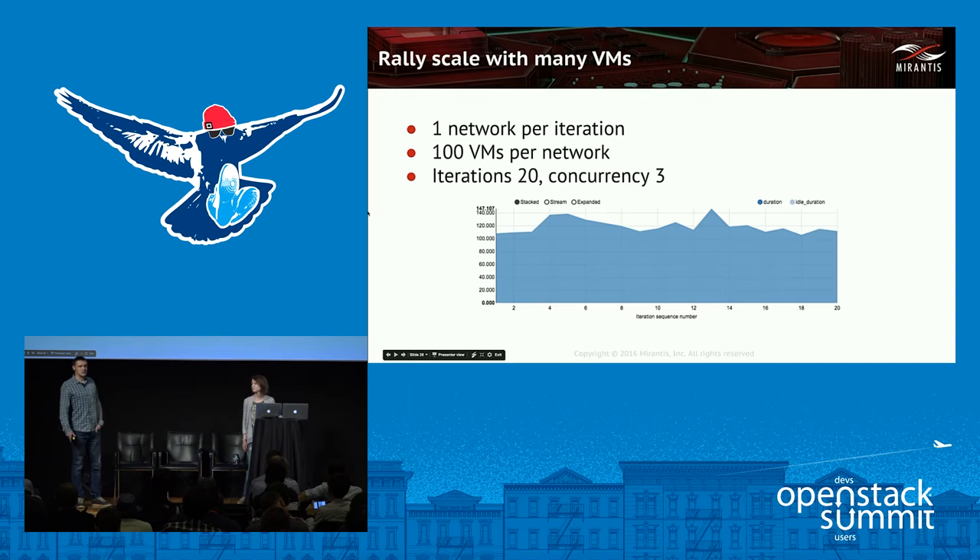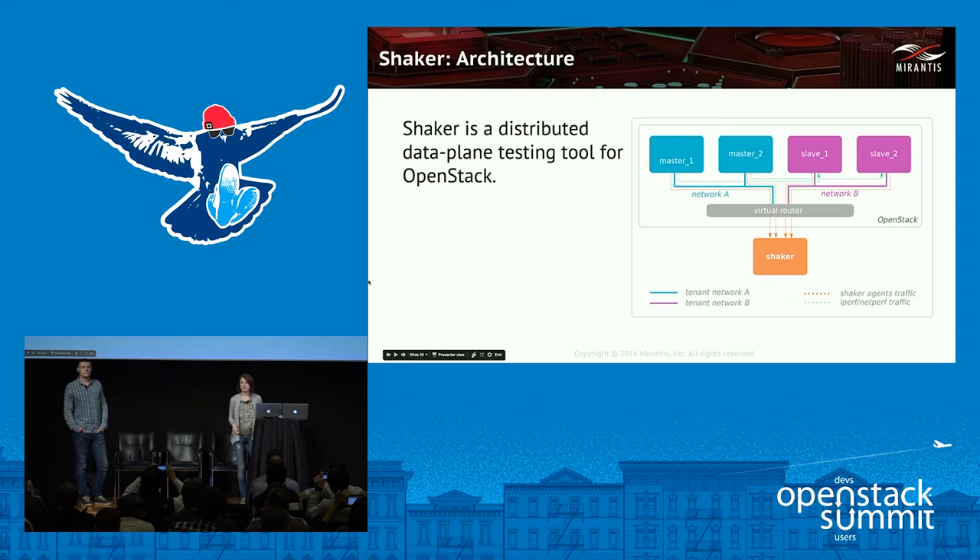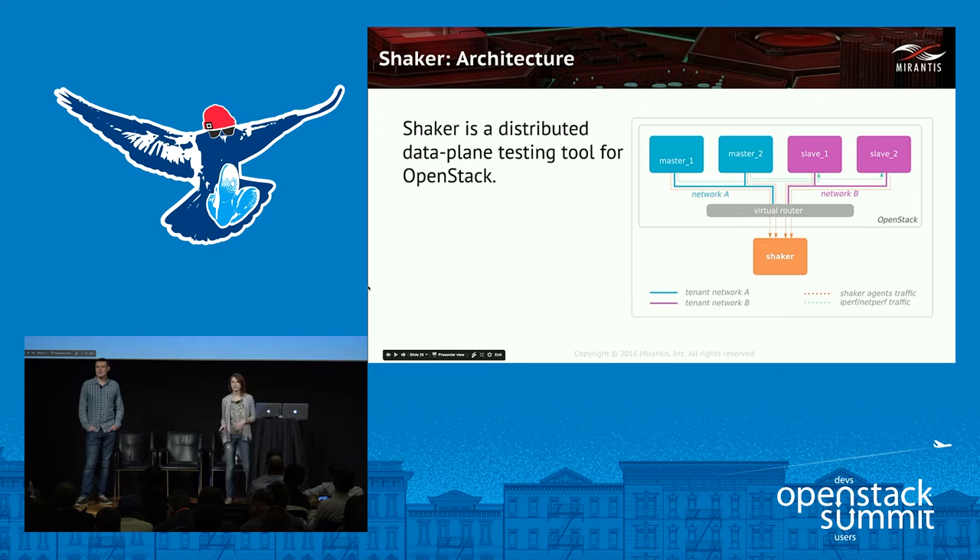Shaker is a distributed data plane testing tool for OpenStack developed at Mirantis. Shaker wraps around popular network testing tools like iPerf3, NetPerf, and others. It deploys OpenStack instances and networks in different topologies using Heat, and starts lightweight agents inside VMs that execute tests and report results back to a centralized server. In network testing, only master agents are involved while slave agents are used as backends for handling incoming packets.